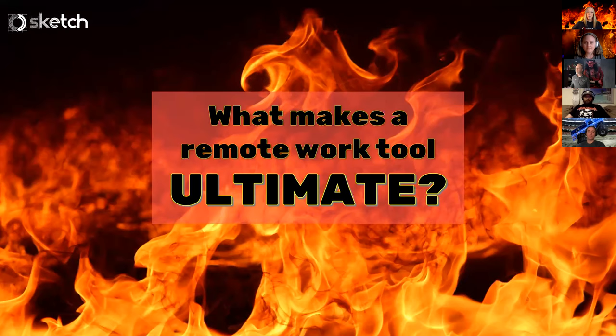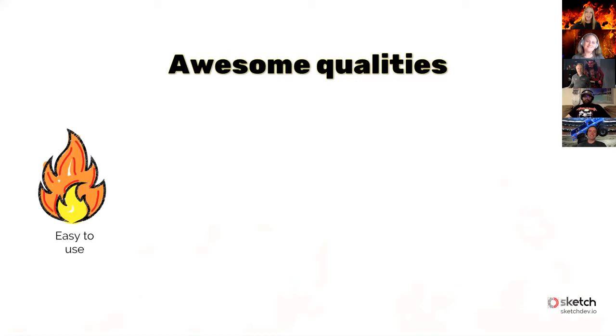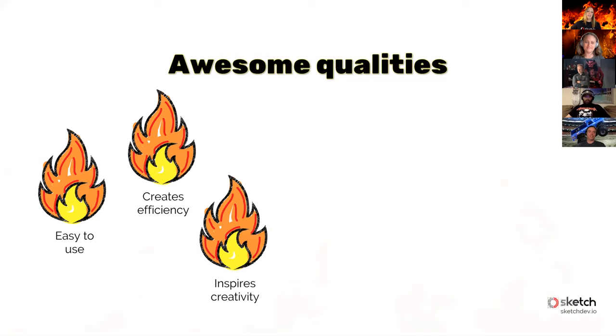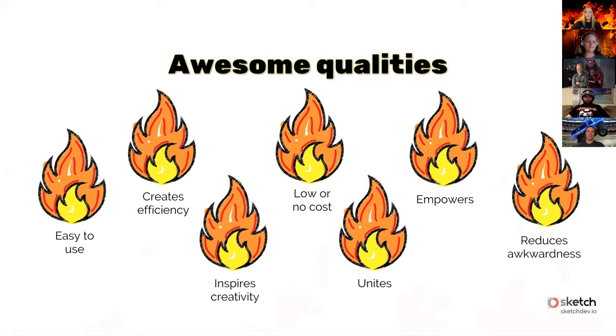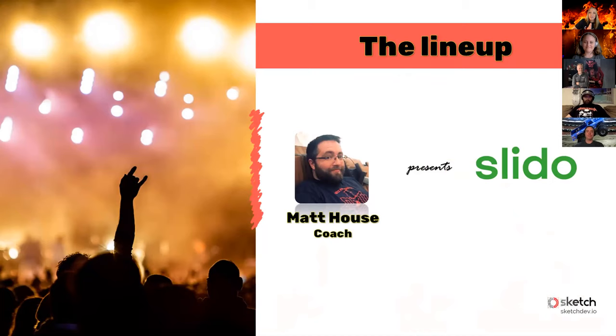But we're not here to talk about us — we're here to talk about what makes a remote work tool ultimate. The first few things I'd mention are awesome qualities like: they're easy to use, they create efficiency, they inspire creativity, there are low or no costs, they help unite people, they empower people, and they reduce awkwardness.